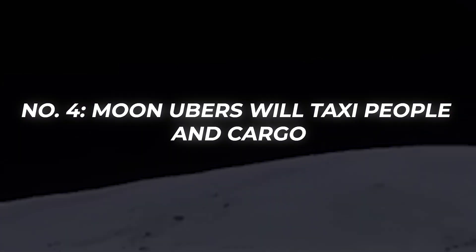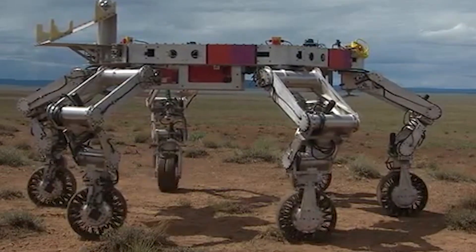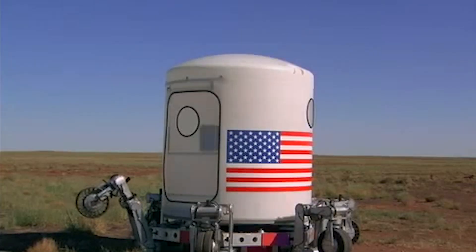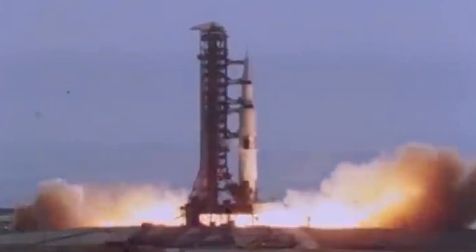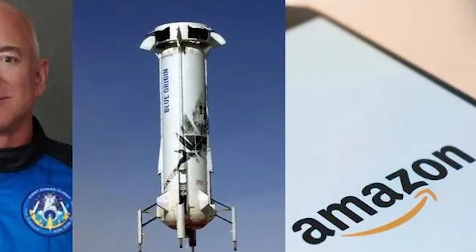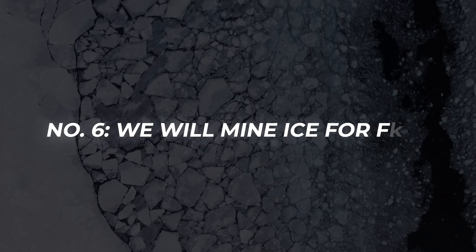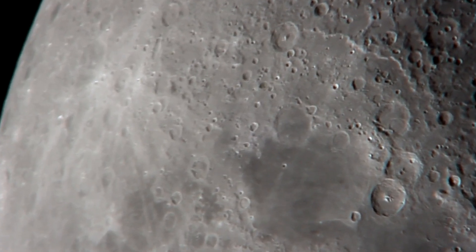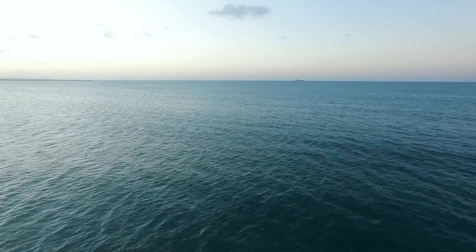Fourth, moon Ubers will taxi people and cargo. The all-terrain, hex-limbed vehicle from the Jet Propulsion Laboratory — the Extraterrestrial Explorer, or ATHLETE — has already shown it can handle pallet loads with the strength of two movers hauling a dining room table. Fifth, lightweight, quick, and reusable lunar landers are being developed, with companies from established aerospace giants to nimble startups vying to build the next generation. Jeff Bezos, founder of Blue Origin, has unveiled Blue Moon, a lunar lander potentially usable as early as 2024. Sixth, we will mine ice for fuel: the Moon's gravity is one-sixth that of Earth, and it has ice that can be converted into hydrogen-oxygen rocket propellant — water is the solar system's equivalent of oil.